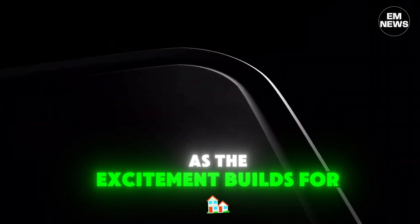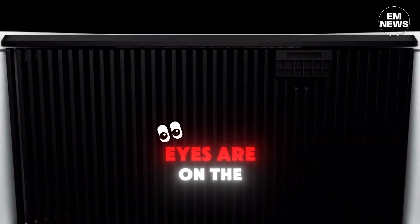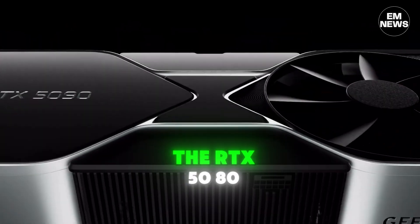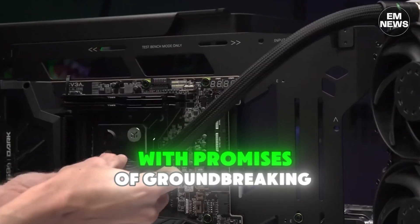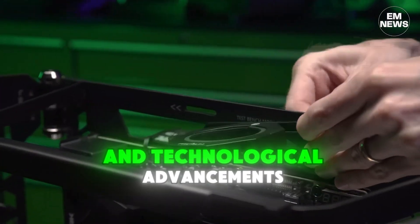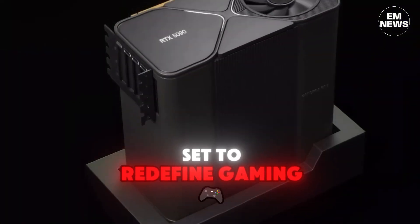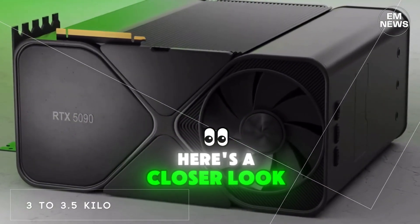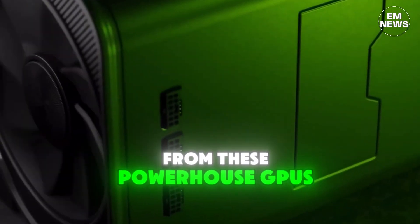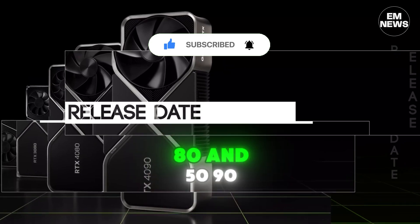As the excitement builds for Nvidia's upcoming RTX 5000 series, all eyes are on the flagship models — the RTX 5080 and RTX 5090. With promises of groundbreaking performance and technological advancements, these graphics cards are set to redefine gaming and professional graphics rendering. Here's a closer look at what to expect from these powerhouse GPUs.